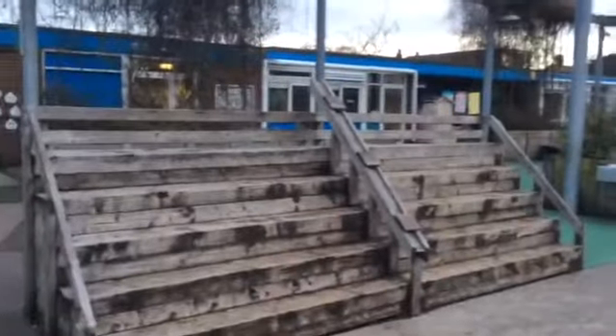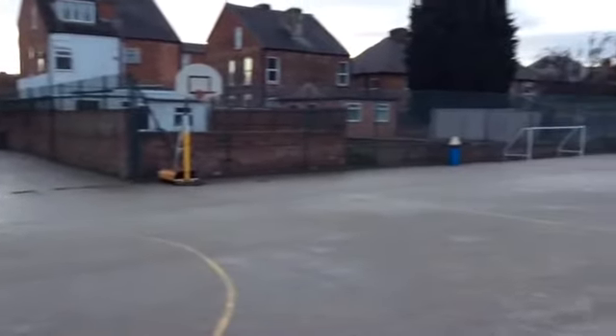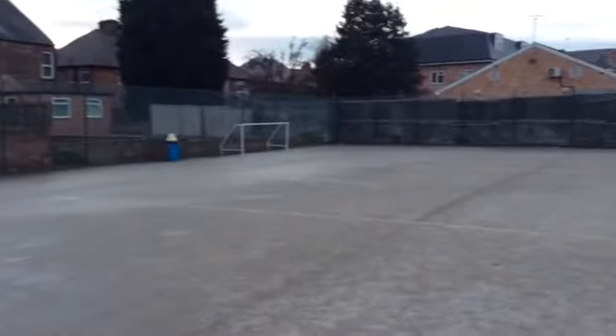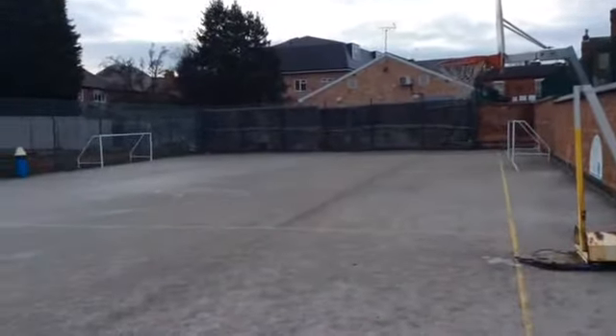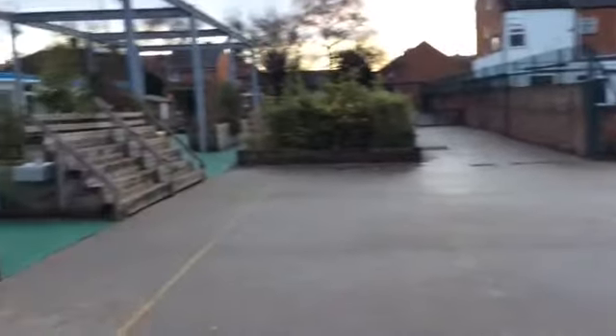So here is our playground — a very big space with posts for shooting. We have a couple of football pitches and a cricket pitch. Lots of space to let off some energy.